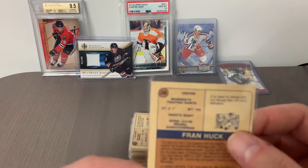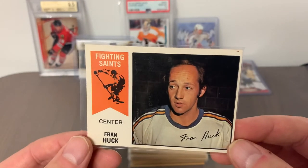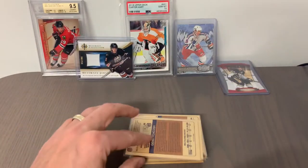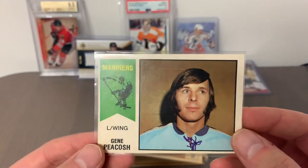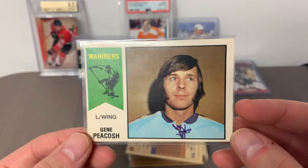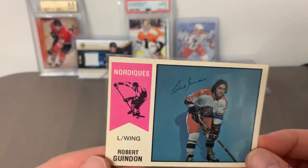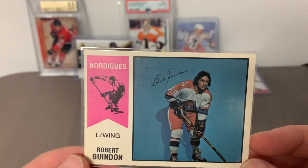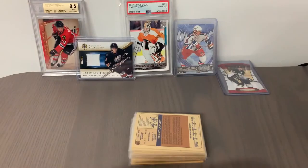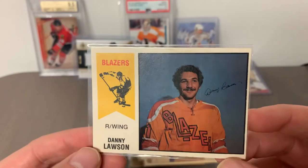Card number 28 is Fran Huck of the Minnesota Fighting Saints — also spent some time in Winnipeg with the Jets. The WHA was populated with a bunch of veteran players throughout the years. Card number 27 is Gene Peacosh with the San Diego Mariners — I've seen other cards of Gene before his legendary 70s mustache era. Card number 26 is Robert Guindon of the Quebec Nordiques — when he came to Winnipeg we knew him as Bobby Guindon. Love that jersey and those pants — sure would be nice to have Quebec back in the NHL.